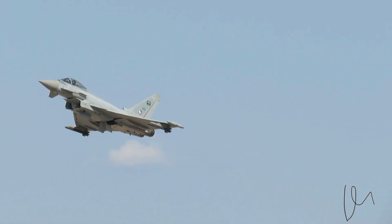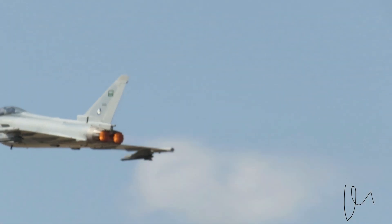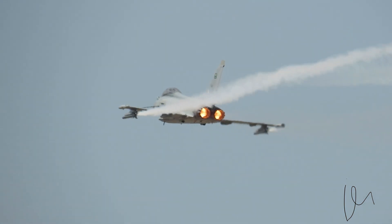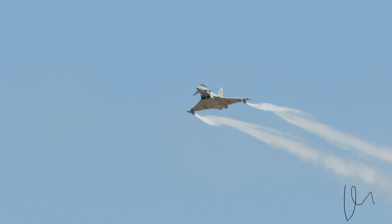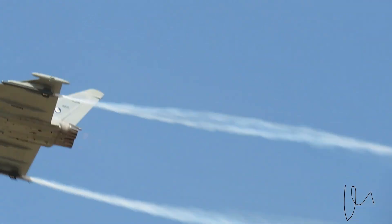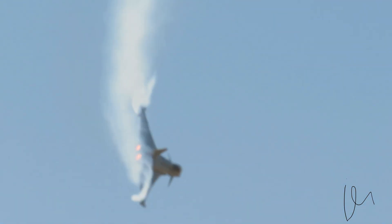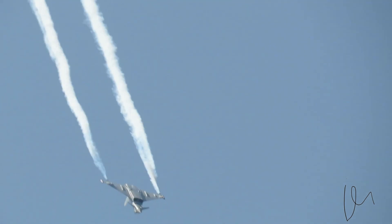Ladies and gentlemen, powerful engines provide enough for us to achieve several select flight maneuvers and more.